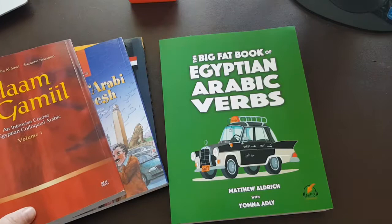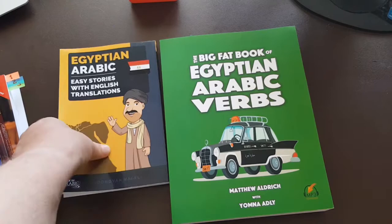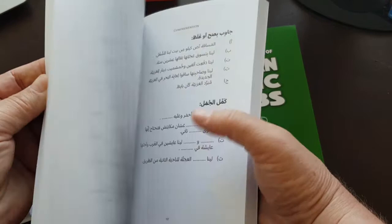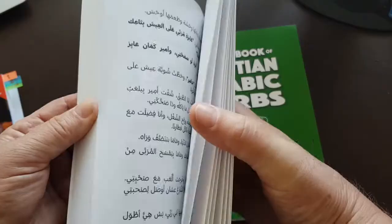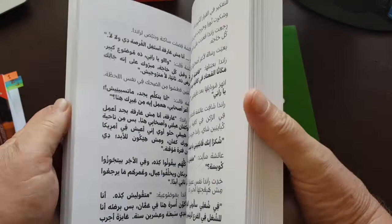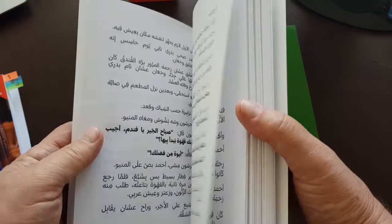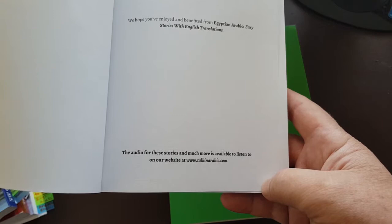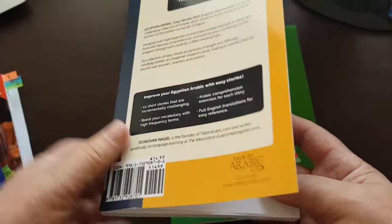Then there are two additional interesting books. The first is Egyptian Arabic Easy Stories — stories with translation. It has no phonetic transcript, but very nice and easy-to-read print with basic vocabulary. It could be interesting and useful to read. The back page says audio for these stories is available at TalkinArabic.com, but so far I wasn't able to find any audio for this book.